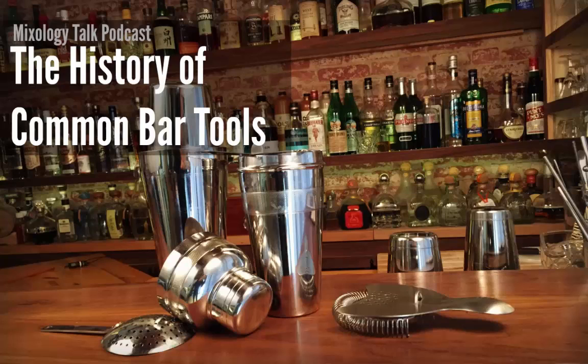Hey everyone, this is Chris and this is Julia, and this is episode number 46 of the Mixology Talk Podcast. We've talked about the history of cocktail ingredients before — some pretty fascinating histories of different liqueurs and spirits — and it seemed like folks enjoyed those episodes. We talked about green chartreuse, Drambuie, and a lot of cool things in my humble opinion.